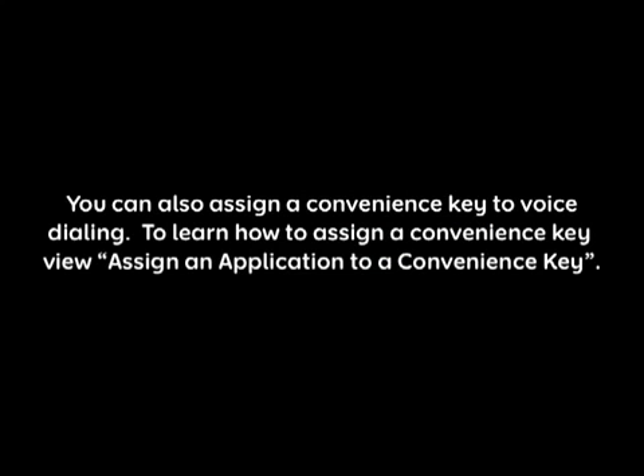You can also assign a convenience key to voice dialing. To learn how to assign a convenience key, view Assign an application to a convenience key.